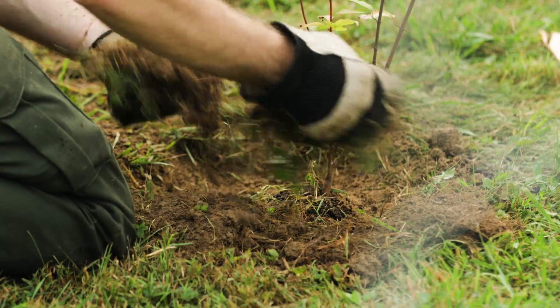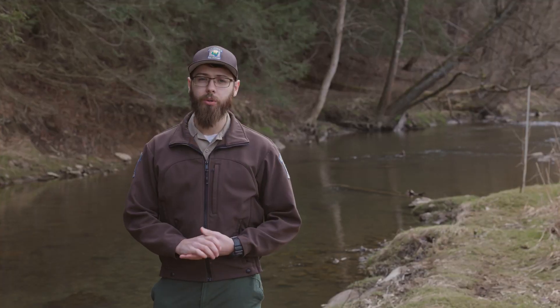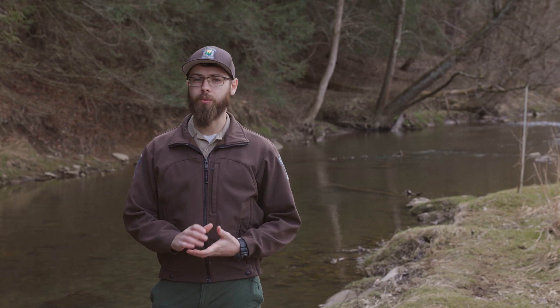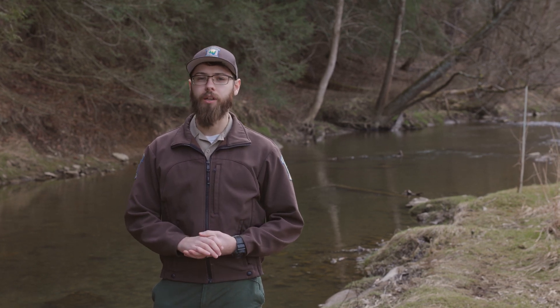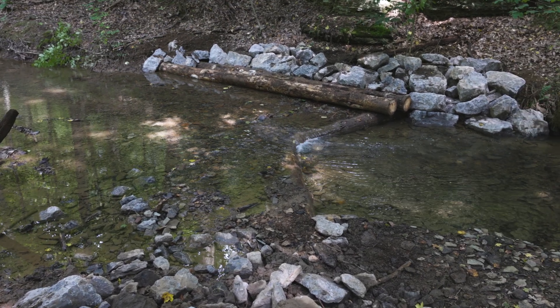But we can improve our streams and restore habitat by planting trees along our stream banks. Tree roots will hold the soil in place, reducing erosion and preventing sediment from getting into our streams. Additionally, we can build structures made out of logs or stones to keep the banks stabilized.